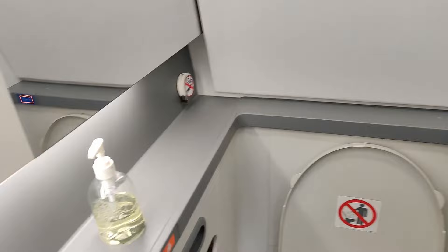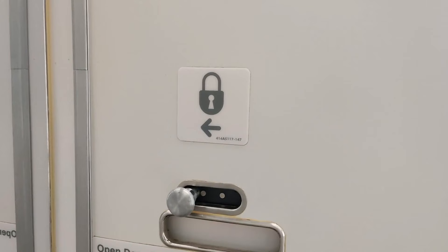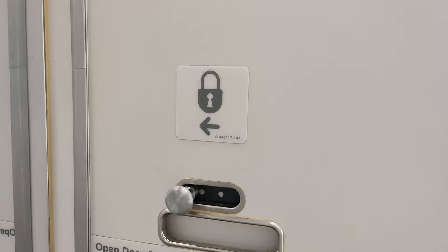First of all, as soon as you close the door, you will have to latch it. Always do that. In most aircraft, once you latch it, the light will come on — otherwise it will be dark. Always latch the door, because if you're doing your business and somebody opens the door, it will be very embarrassing for you. So always latch it.